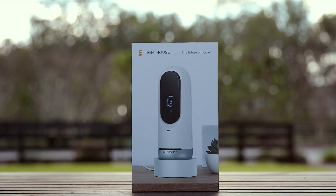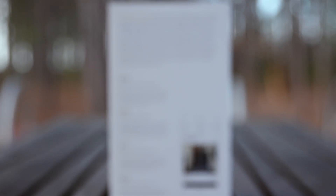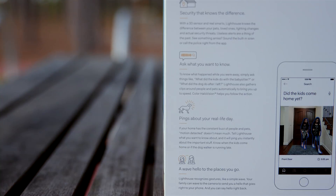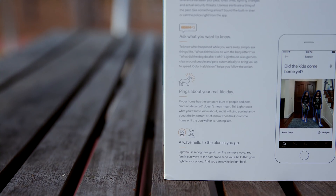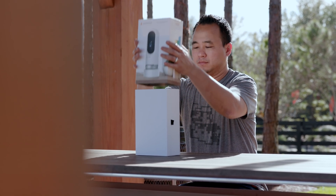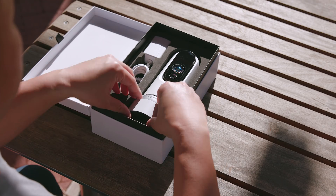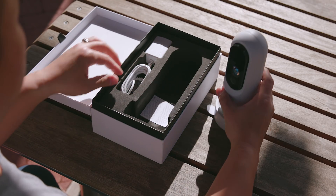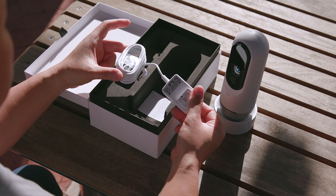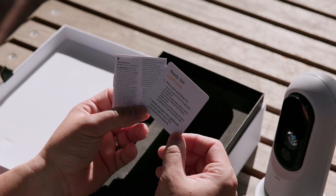This is the Lighthouse AI smart security camera. So this is what comes with the Lighthouse when you pick one up — solid packaging, which I always appreciate. Not only did they sponsor this episode, but they're going to give you a chance to try one out for yourself, so stick around to find out how. There's not much to it — you get the camera itself, a power cable that you plug into the back, and some quick start guides if you need them.